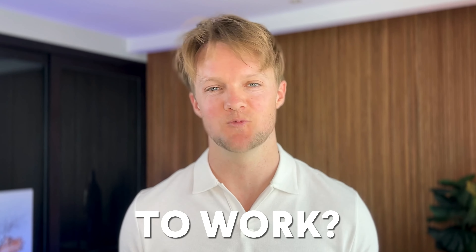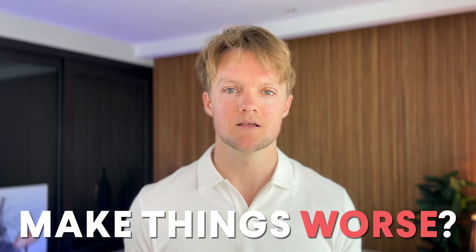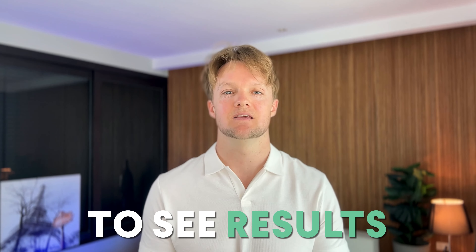Hey it's Will here from HairGuard. Have you ever tried Minoxidil and just thought, how long does this take to work? Or even, is this ever going to start working? Maybe you even started using it, had more shedding, and then quit because you were worried it could actually make things worse. In this video I'm going to explain exactly how long you should wait before you can expect to see results.